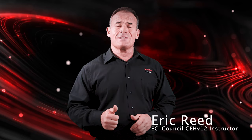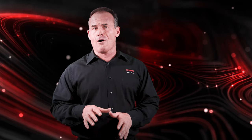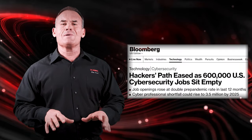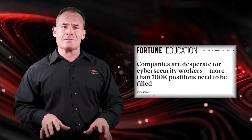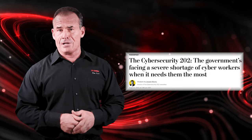So why take Certified Ethical Hacker version 12? Cybersecurity professionals have never been in more demand than they are right now. There are hundreds of thousands of job openings waiting to be filled by qualified cybersecurity personnel.